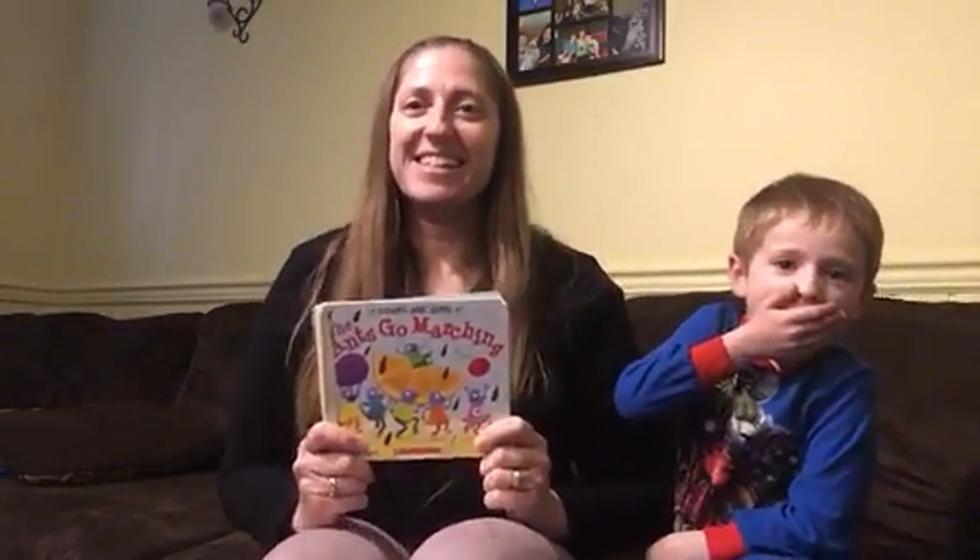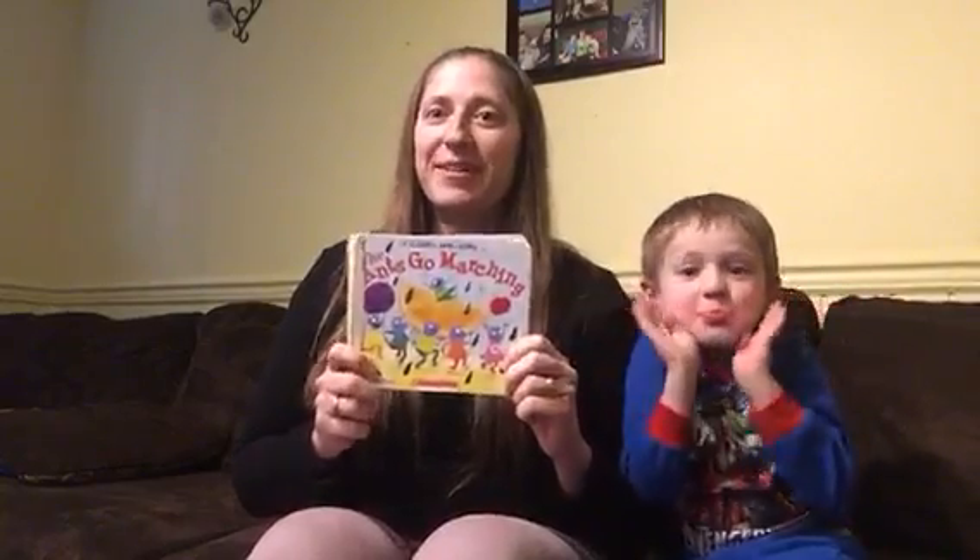Hi, it's Miss Jen, and today I'm going to read the book The Ants Go Marching with you. This is one of the kids' favorite books, and we pat our legs when we're doing this, so we practice steady beat. Ready? Here we go.